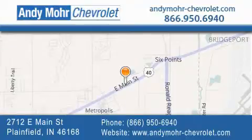Receive free no obligation price quotes. Visit Andy Moore Chevrolet today at 2712 East Main Street in Plainfield or see us online at andymoore-chevrolet.com.